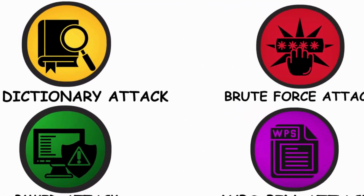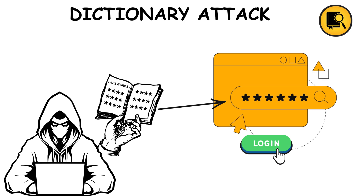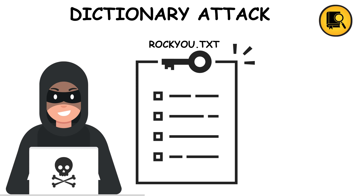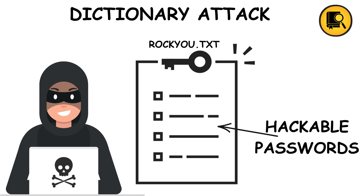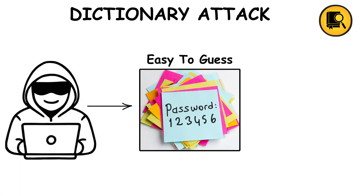First up, the dictionary attack. Imagine a hacker holding a book with millions of passwords inside. They just go through the list one by one until something clicks. Famous word lists like rockyou.txt contain every weak password people still use, from qwerty123 to iloveyou. If your password is predictable, this attack will expose it in seconds.